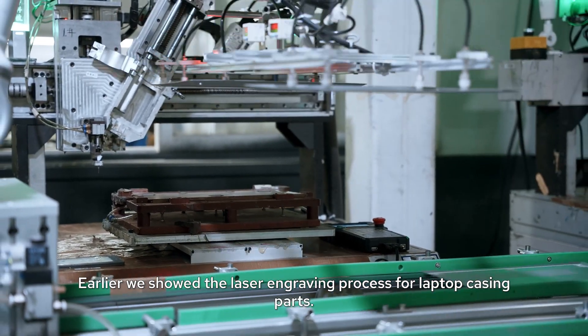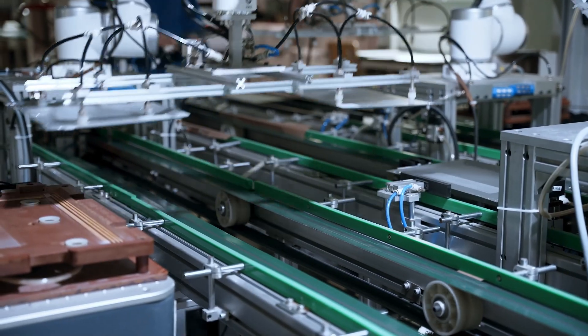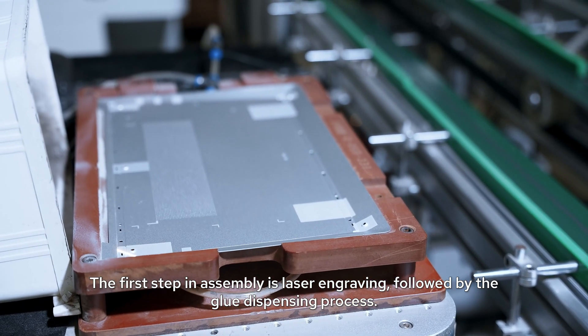Earlier, we showed the laser engraving process for laptop casing parts. The first step in assembly is laser engraving, followed by the glue dispensing process.